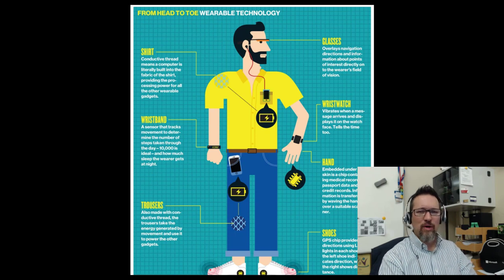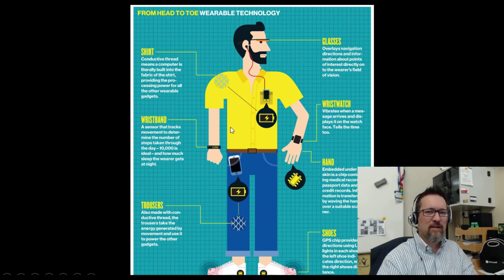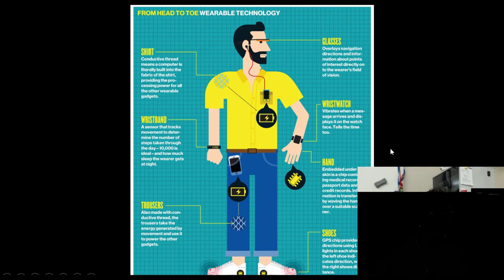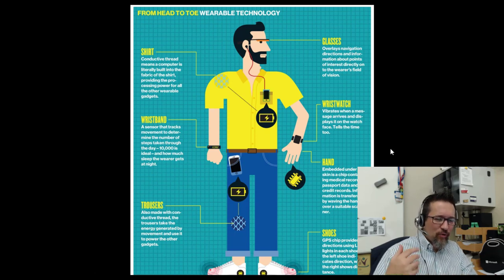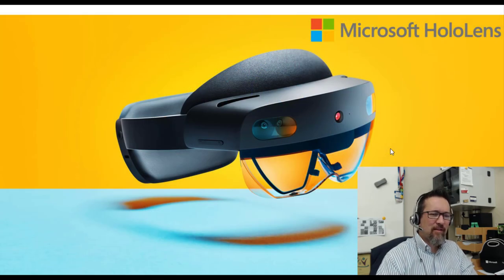We have a very interesting situation here — wearable technology from head to toe. You can see we've got glasses, wristwatches, embedded chips in the hand, shoes with microchips, and trousers with a special conductive thread built in so it can conduct messages and electricity. Even the shirt can have special material. This is kind of where I think we're heading in terms of wearable technology — it's becoming more and more integrated into our normal everyday clothes. Keep an eye on this and you'll see what happens.